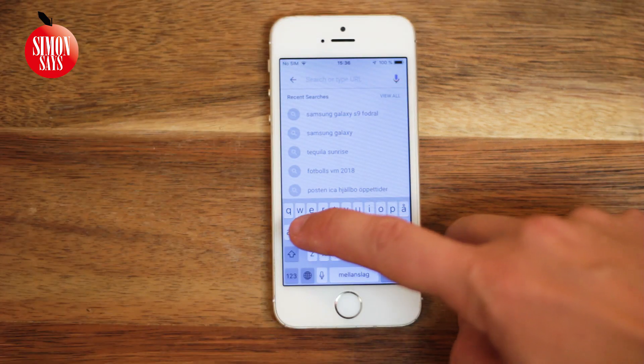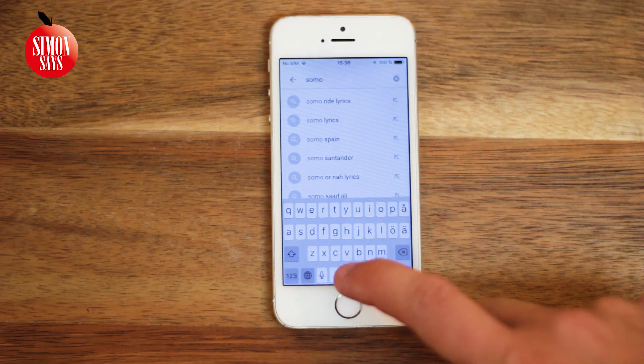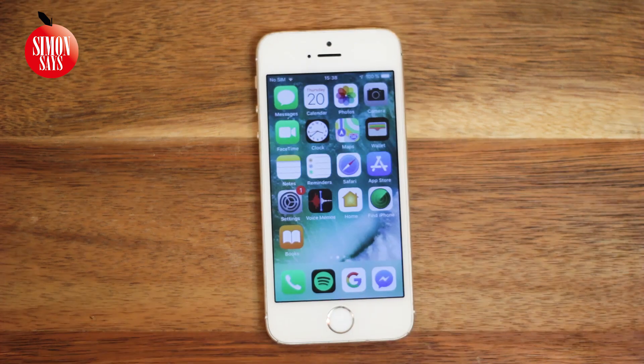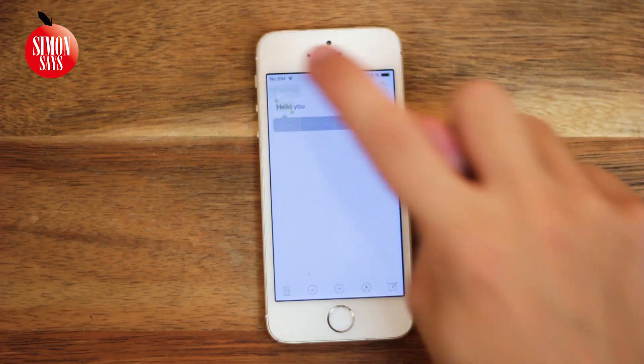Another new feature: when you write, you can press and hold the space bar and then use your finger as a cursor — really handy when you've typed something wrong. And if you see a word you don't know the meaning of, you can mark it and tap Look Up.